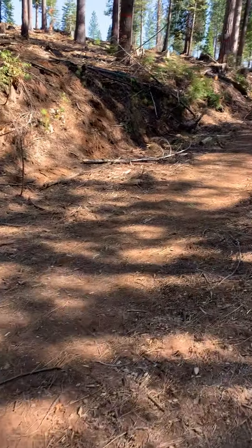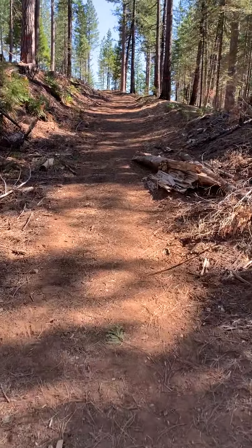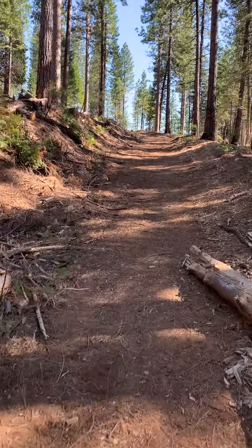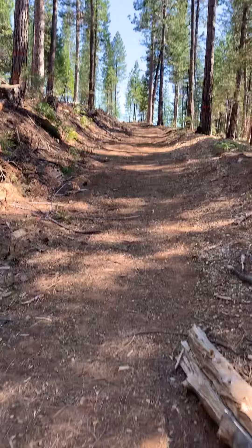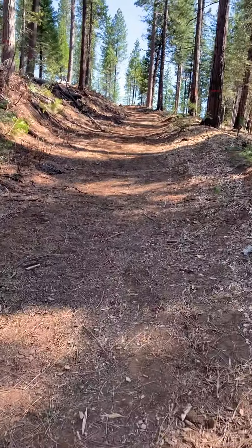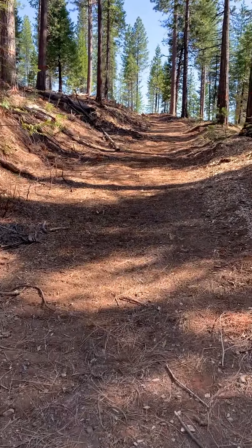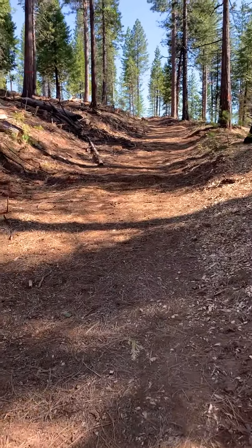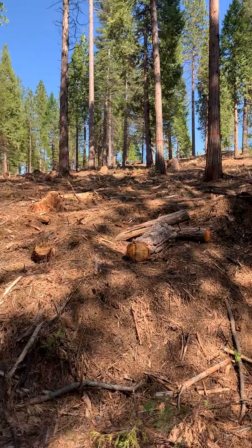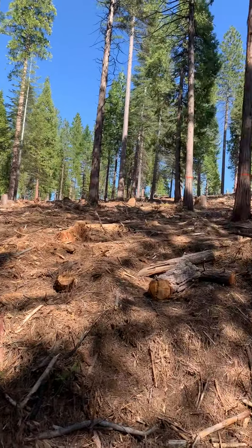Well hello Fox students and families. This is Mr. Pappas and I thought I'd make this Sunday update a little more exciting than the last few. As you can tell I'm on a hike right now, and this is what they call a fire break. A fire break is designed to help when you're in the forest — if there's any kind of fire coming down towards the homes, they thin out the trees.